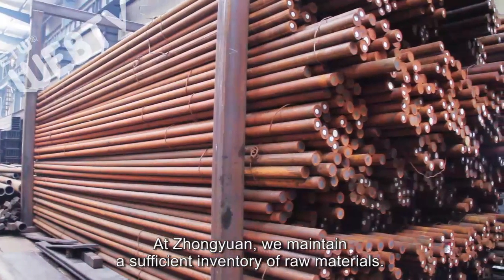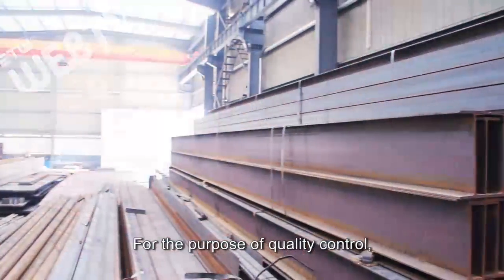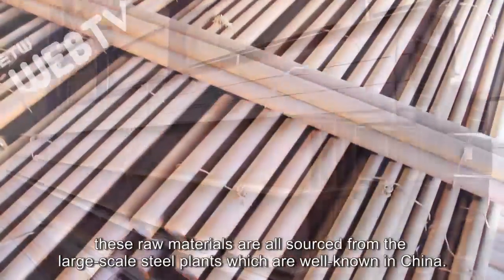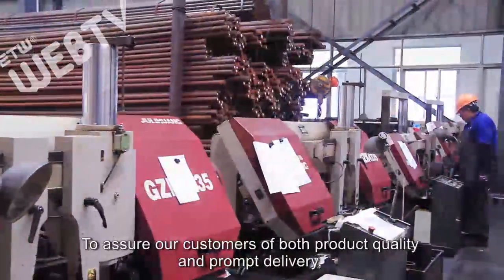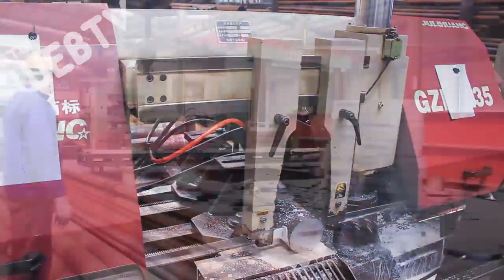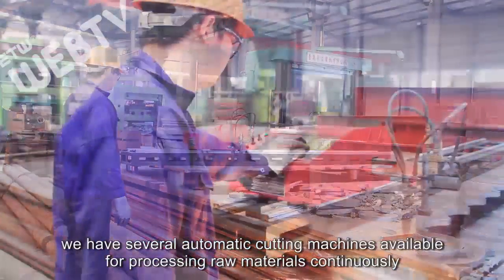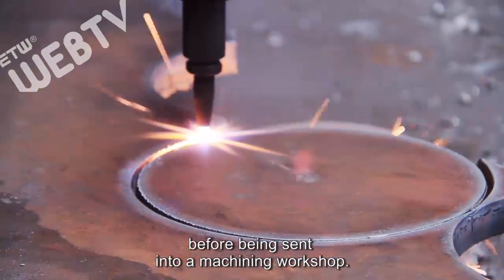At Zhongyuan we maintain a sufficient inventory of raw materials. For the purpose of quality control, these raw materials are all sourced from large-scale steel plants which are well known in China. To assure our customers of both product quality and prompt delivery, our products are all produced in-house. In the cutting workshop, we have several automatic cutting machines available for processing raw materials continuously before being sent into the machining workshop.